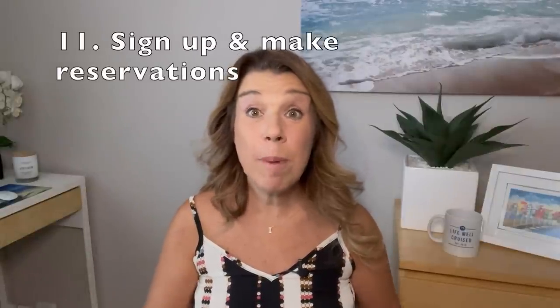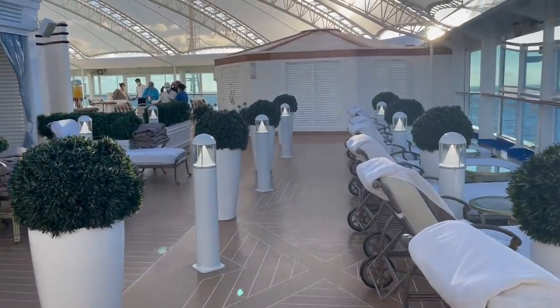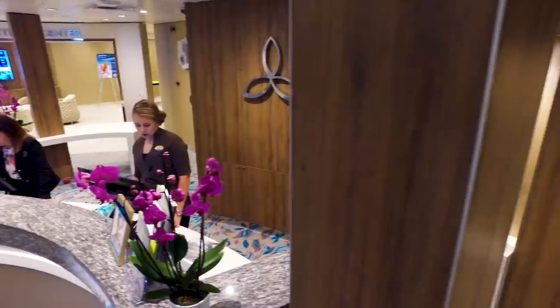Number eleven: if there's something you really want to sign up for — like the Sanctuary or the Chef's Table — do it as soon as possible after boarding, as these are very popular and tend to book up quickly. You can also reserve spa appointments and specialty dining on the first day if you haven't already done so before boarding.